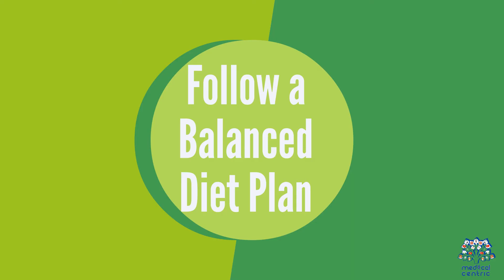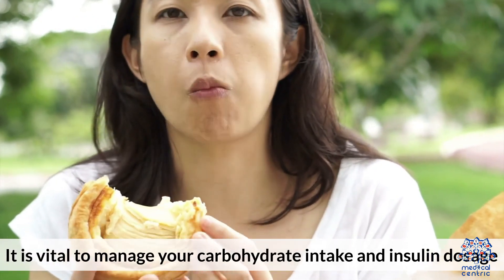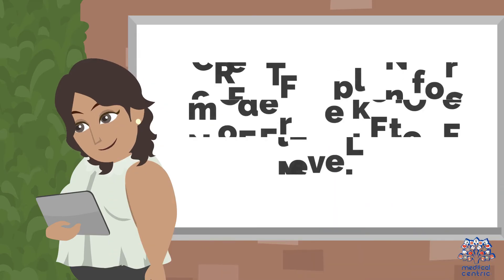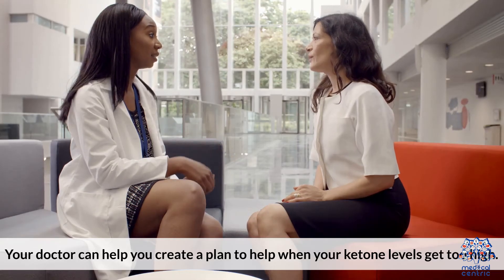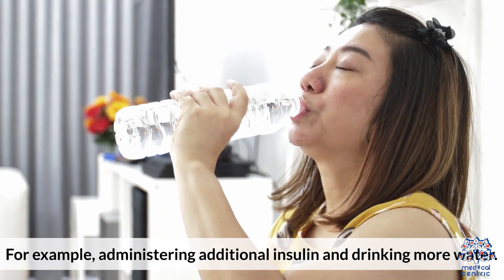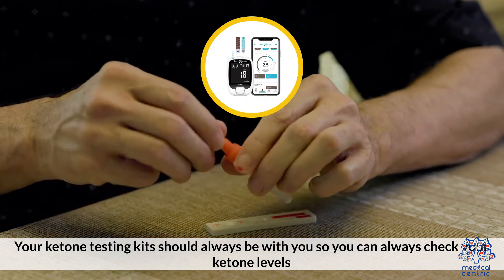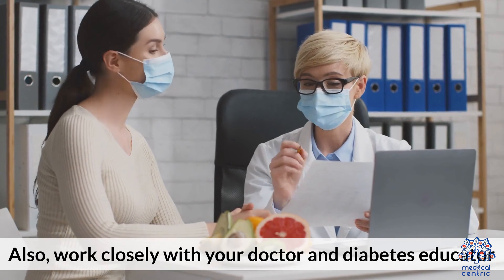Two, follow a balanced diet plan. It is vital to manage your carbohydrate intake and insulin dosage if you are managing diabetes. Make sure you talk with a registered dietitian if you need help managing your diet. Three, create a plan for moderate ketone levels. Your doctor can help you create a plan to help when your ketone levels get too high — for example, administering additional insulin and drinking more water. Four, keep your ketone testing kits available. Your ketone testing kits should always be with you so you can always check your ketone levels. Also, work closely with your doctor and diabetes educator.